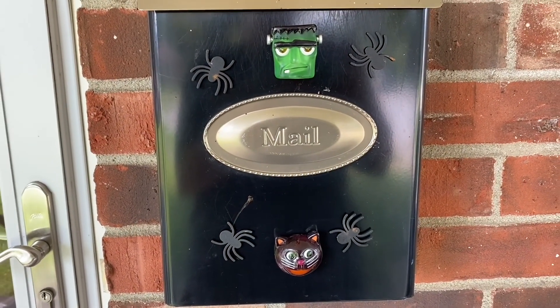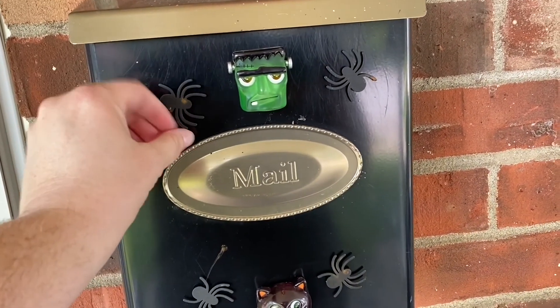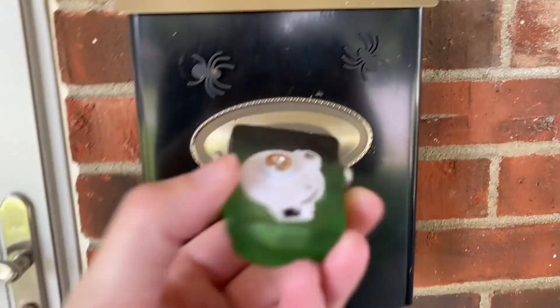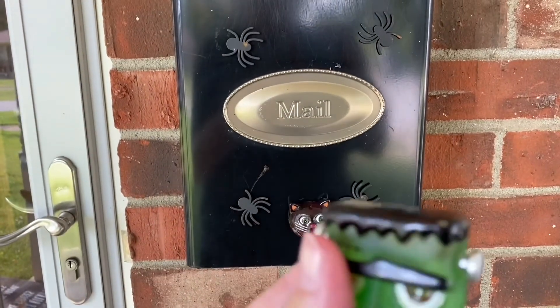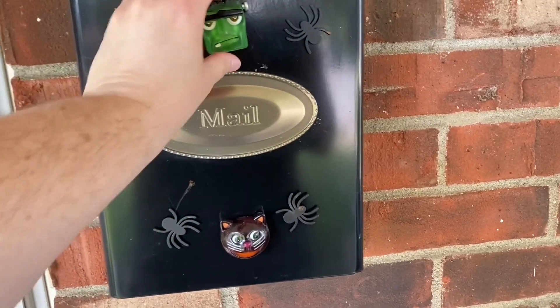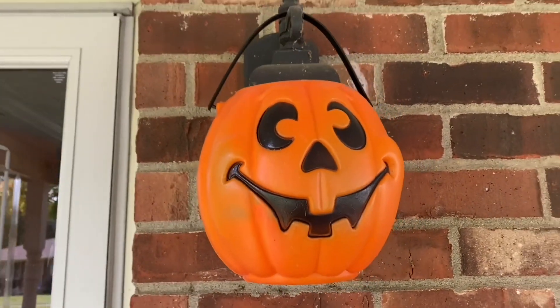We've even got our mailbox decorated with some magnets. I think this one lights up — it might not anymore. Probably not. And the pumpkin on the light.